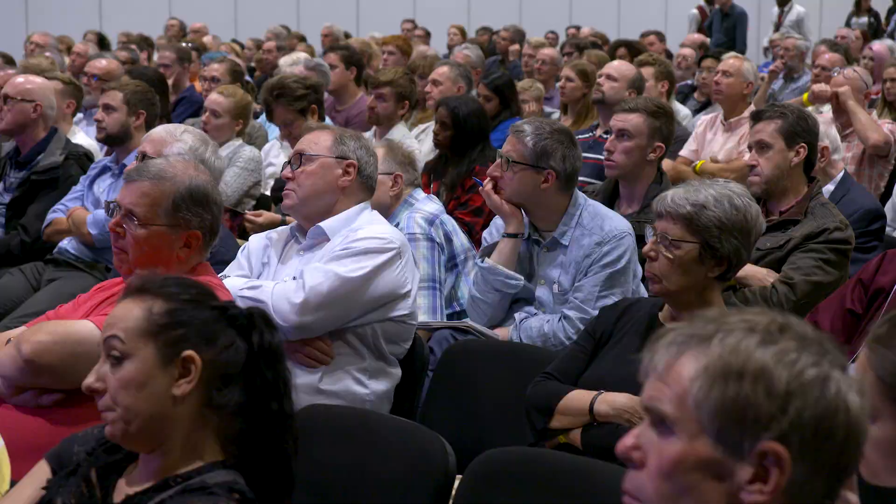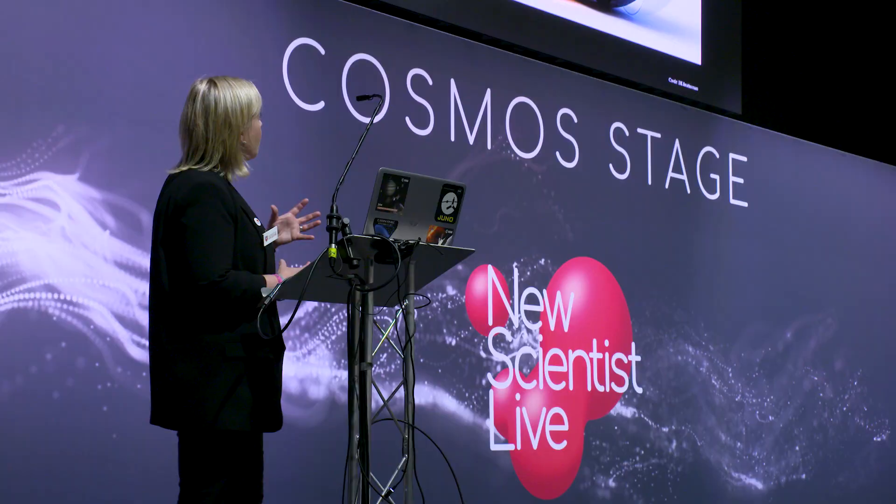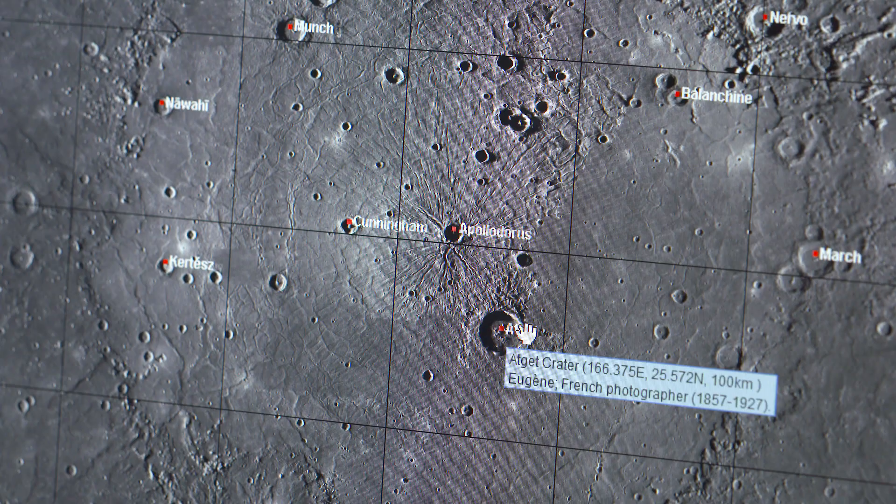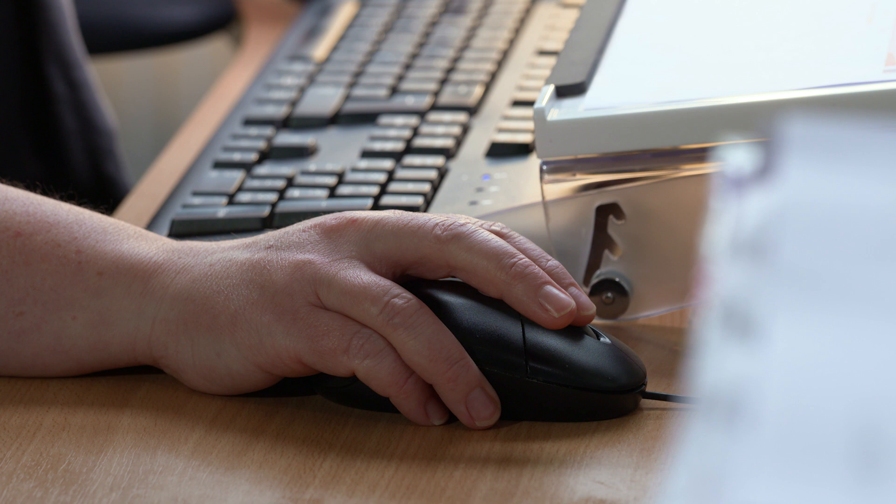MIXS is an imaging X-ray Spectrometer, which means it is an instrument going to measure fluorescent X-rays from the surface of Mercury. The Sun produces high-energy X-ray photons which impact the surface of Mercury at an atomic level, and in that process produce a fluorescent X-ray which MIXS will measure. The fluorescent X-ray has a unique signature which tells us what that atom is made of.